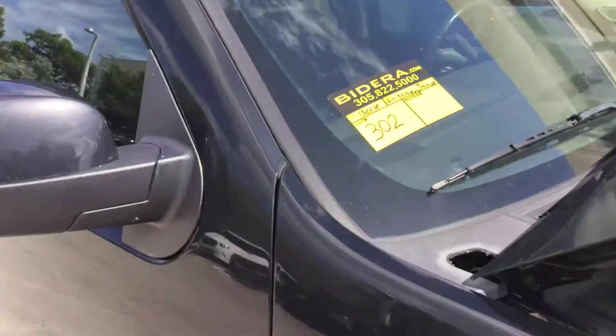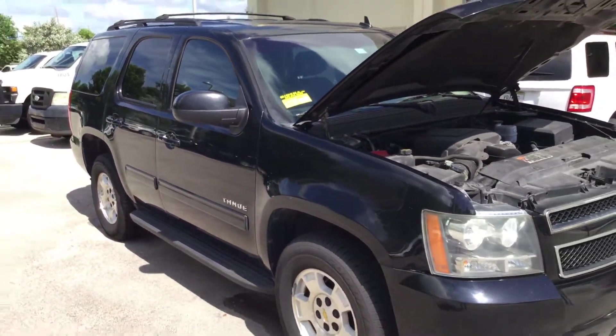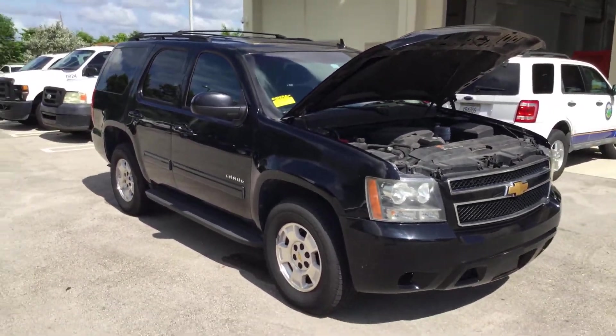Lot number 302 is a 2013 Chevy Tahoe. This was an unmarked police unit for the city of Doral.